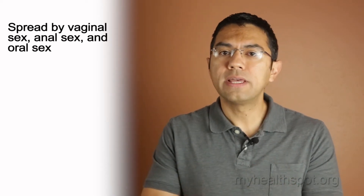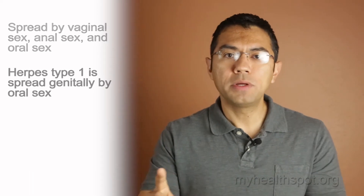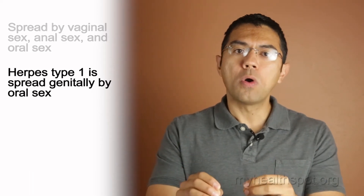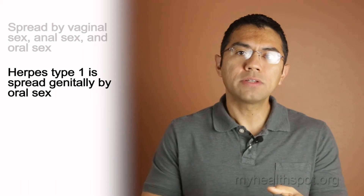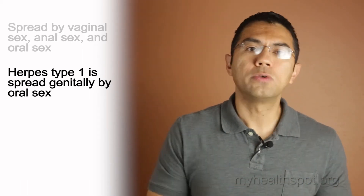How is herpes transmitted? Herpes is typically transmitted by vaginal sex, but it can also be transmitted by anal sex as well as oral sex. Oral sex is the main way that type 1 is transmitted, known as cold sores or fever blisters. If somebody performs oral sex on their partner while they have cold sores, it can be spread genitally to their partner.